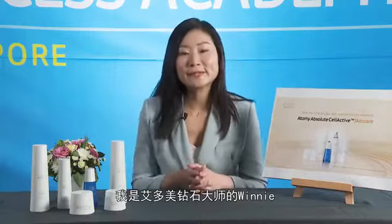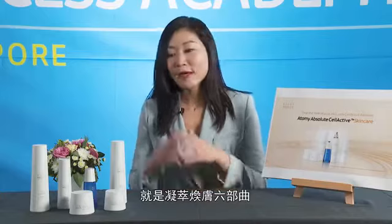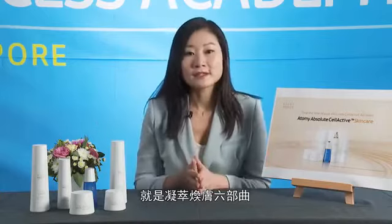Hello Atomians! My name is Winnie and I'm a Diamond Master with Atomy. Today I'm very excited to be sharing with you my current favourite range of Atomy skincare, which is the Absolute CellActive skincare range.